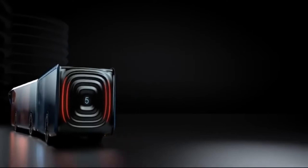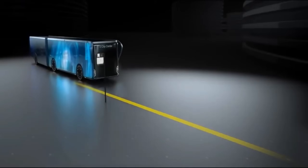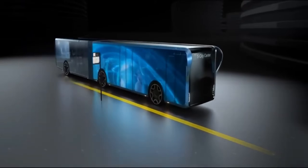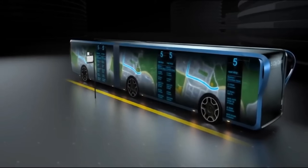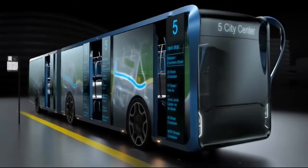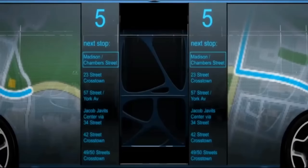The most striking feature of the WilliBus is its use of transparent LCD screens, which replace the usual metal or glass walls, creating a visually captivating effect. Passengers inside the bus can still see out through the transparent screens, but those outside see dynamic content displayed on the bus's sides.